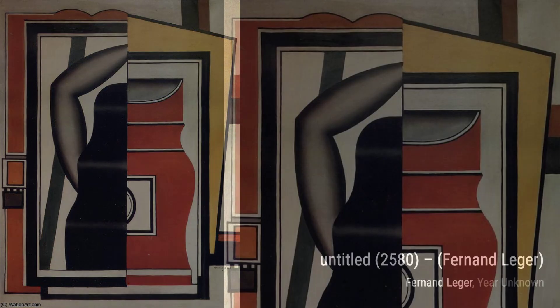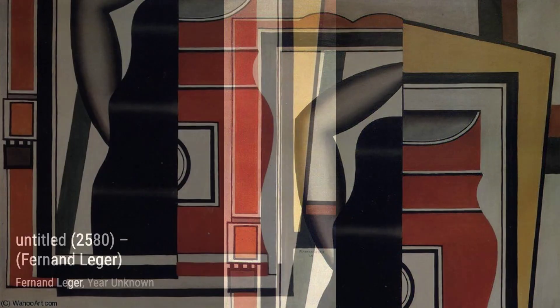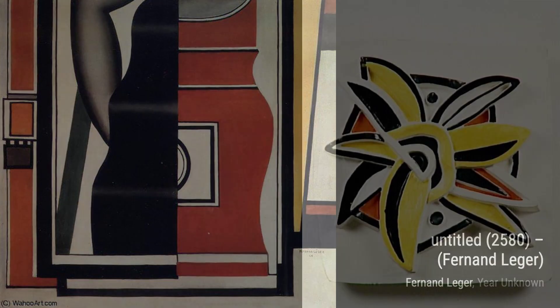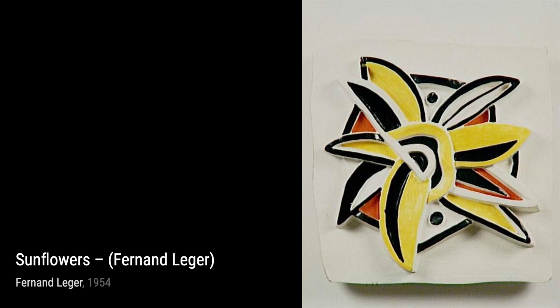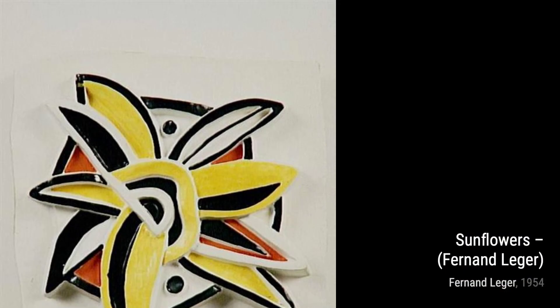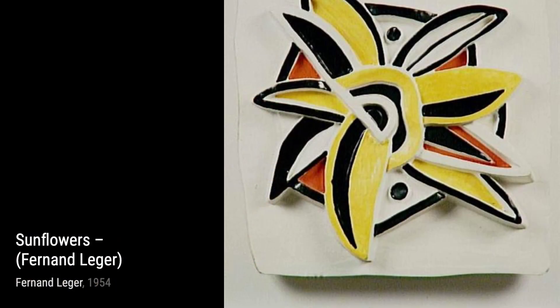In Soldier with a Pipe, Léger pays homage to the brave men and women who serve in the military. The strong lines and contrasting colors convey a sense of strength and resilience. Composition with Two Birds on a Yellow Background is a playful and whimsical piece by Léger. The vibrant colors and simple shapes create a sense of joy and harmony. Next up, we have Acrobats.